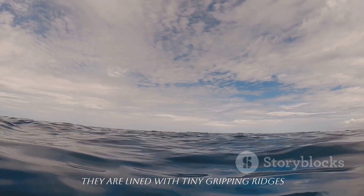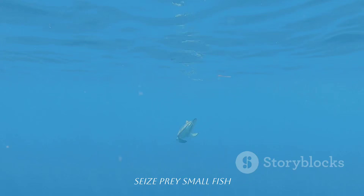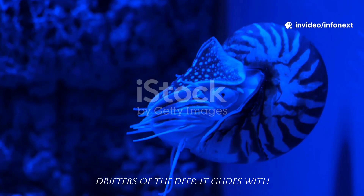Instead, they are lined with tiny gripping ridges like Velcro pads, allowing it to seize prey — small fish, crustaceans, the unsuspecting drifters of the deep.